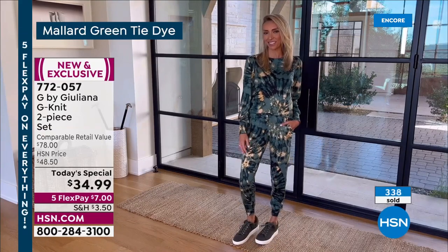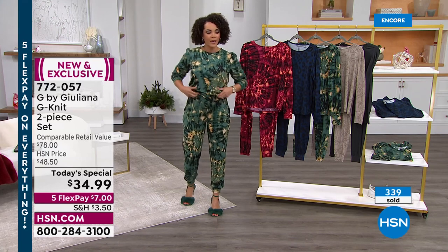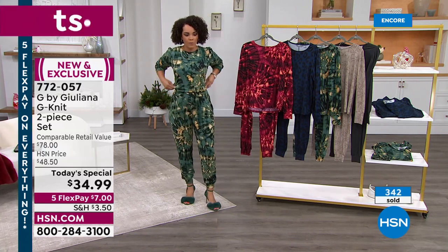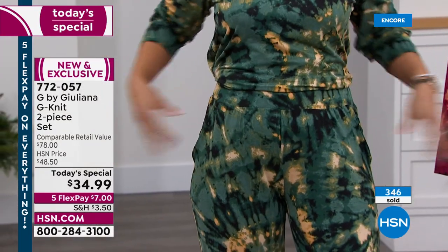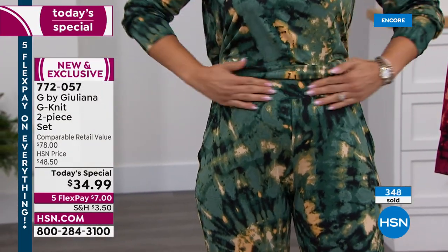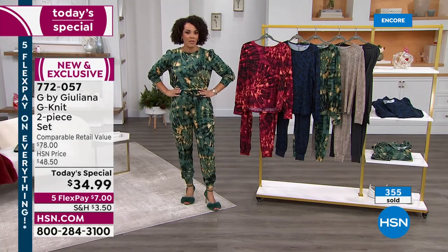I love that there are pockets. I love the ease too — when I tuck it in, it kind of gives the illusion of a jumpsuit. You tuck it all the way in and you get that illusion, because you have that beautiful wide elastic waistband right here that just kind of brings everything in.